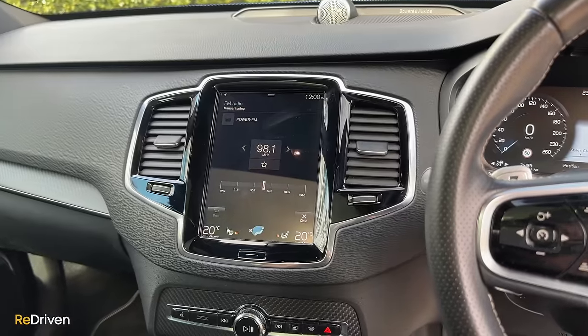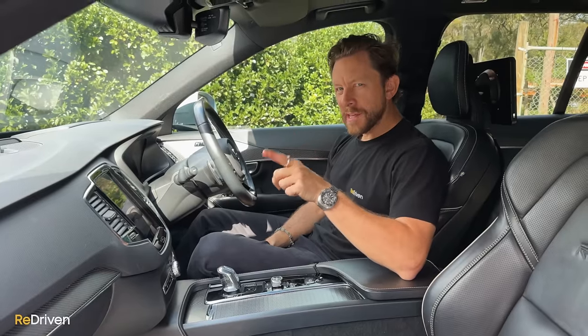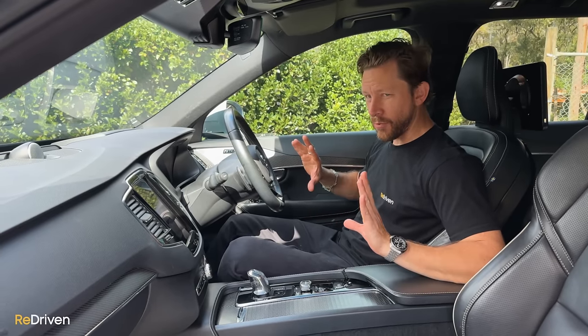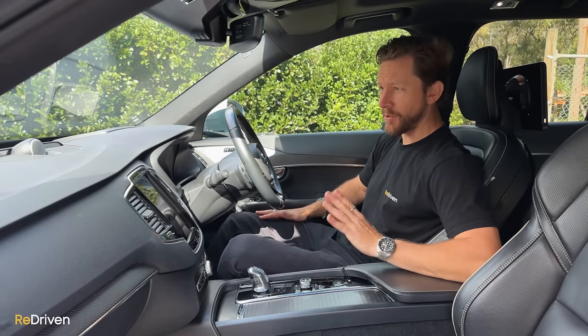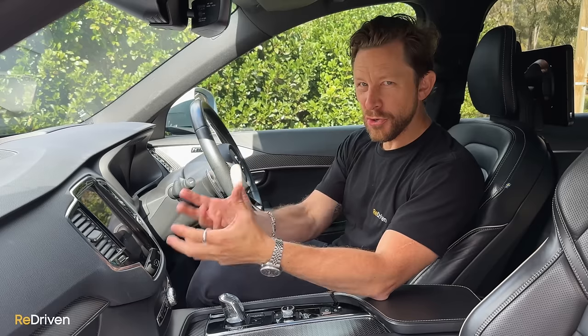Volvo's latest infotainment software is Google-designed, so it comes with built-in Google Maps and Google Assistant, plus Apple CarPlay is also included. Find an XC90 fitted with the Bowers & Wilkins sound system — my other job for 30 years has been as a touring session drummer, percussionist, DJ, and producer. The sound system in this is honestly recording-level quality, maybe the best sounding car stereo I've ever heard. However, plenty of owners have complained about the usability of the infotainment system — it's just not intuitive at all.